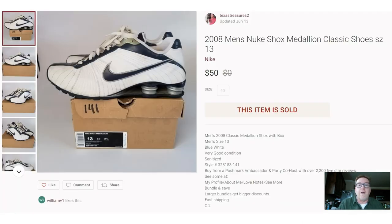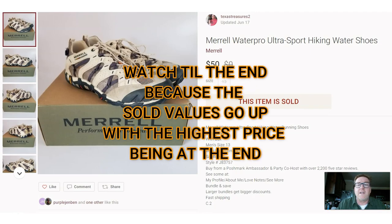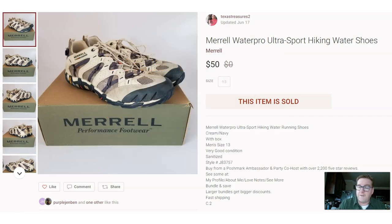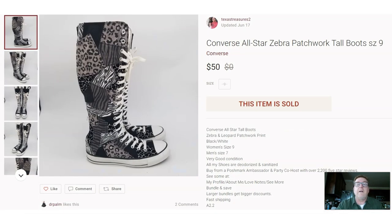Here we have a pair of 2008 men's Nike Shox — picked these up at a garage sale. I'm going to go kind of quick because there are 50 items. I got a pair of Nike shoes for about $2. From that same garage sale I also picked up a pair of Merrell — Merrell is a good brand to be looking for, these are waterproof outdoor shoes — also sold for $50.